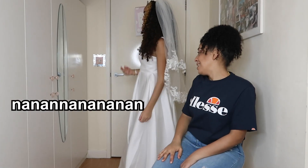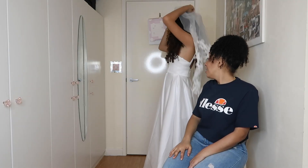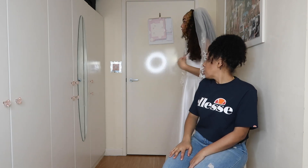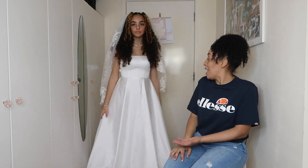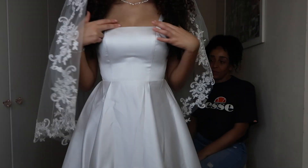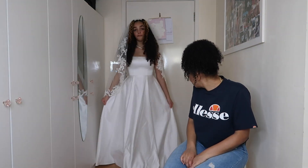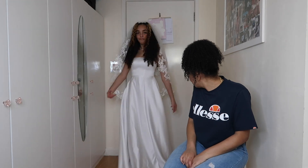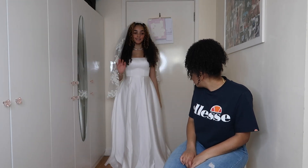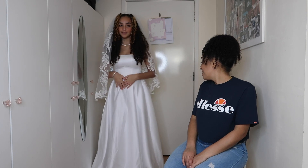I like the dress but mom doesn't think it looks like a wedding dress. Different people have different styles though, and the quality is really good. Mom keeps saying no, but I tell her to stop thinking of it as my wedding dress and just think of it as a normal wedding dress on someone else. It's basically a beautiful white wedding dress with a straight-cut strap design. The material feels amazing — so thick and luxurious.